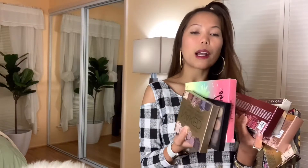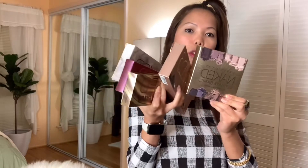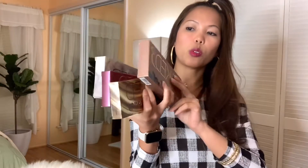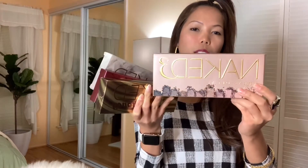I only use them when I'm going to a party. These are my Naked Urban Decay collection. There's a small one. And I had the Naked Urban Decay 3 — I have that — but I gave it to my BFF because I didn't like the color.